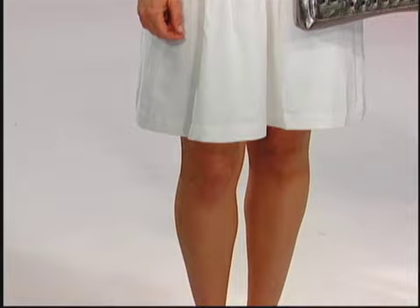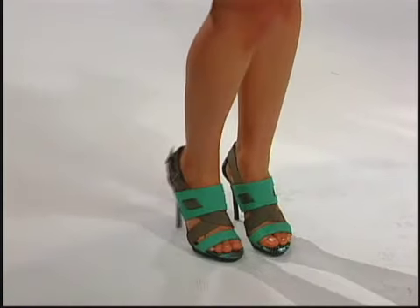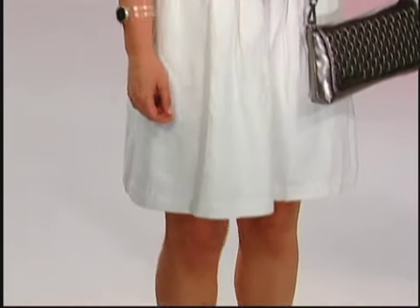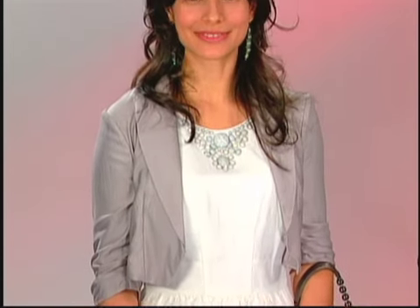The one pop of bright comes with the turquoise sandal. So that's the formula for white this spring and summer: white plus neutrals plus a pop of color. The pop of color can be in the bag or in the jacket, but one pop.